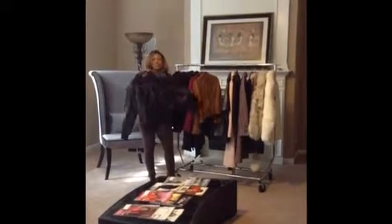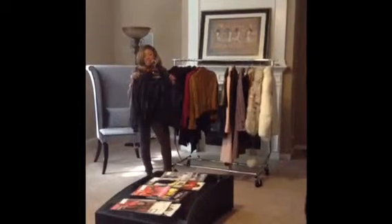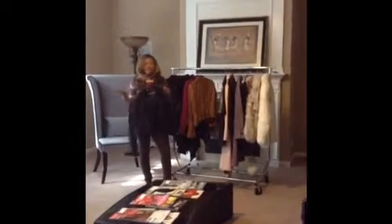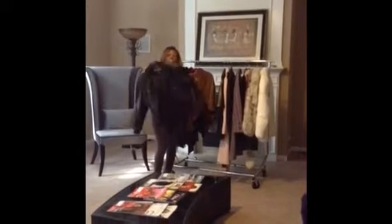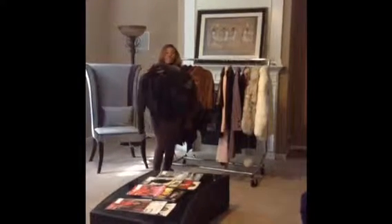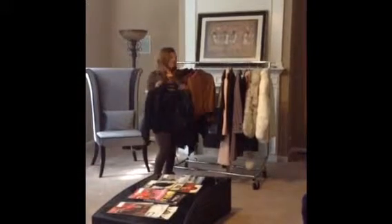Of course, everybody needs a leather bomber jacket, preferably in black leather — it's always a good choice and it goes with everything. I have another black leather jacket, but since I'll be traveling I've already packed that up. So this is my motorcycle version compared to my other black leather jacket, which is just simple and sleek, clean lines.